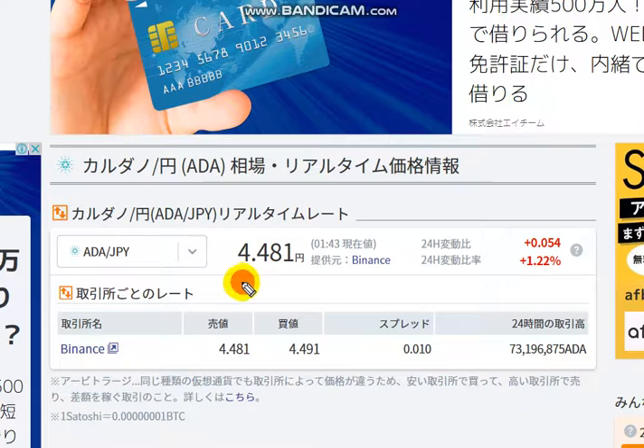Let's take a look. It's 4.48 yen at Binance Exchange, a little bit higher than yesterday. Transaction volume is a little bit small at 73 million.